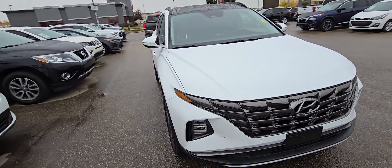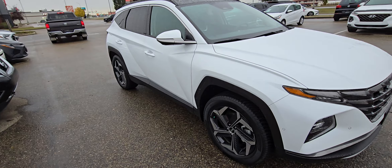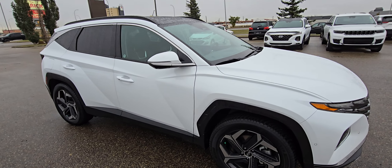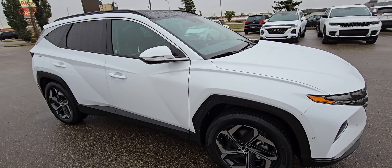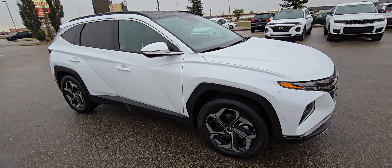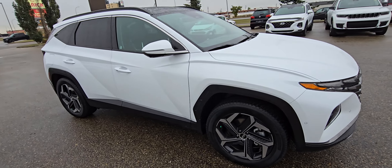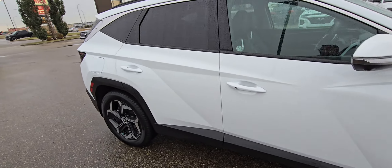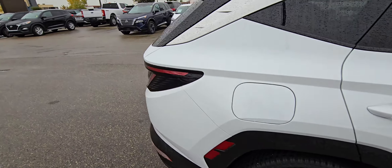Thanks so much for inquiring about our 2024 ultimate plug-in hybrid Tucson — this car has got it all and then some. I actually demoed one of these and for about three months I barely burned any gas. I had the fuel economy down to like 1.5 liters per hundred K. I was driving on battery for most of my commute. With a range of up to 50 kilometers, you're gonna be free from fuel costs.